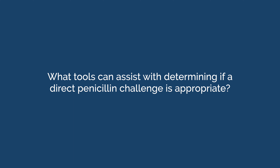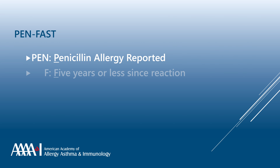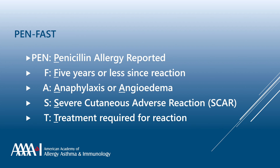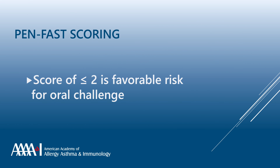There is a validated tool called PenFAST that assigns points based on history to determine whether a patient is suitable for an oral amoxicillin challenge. PEN represents a history of penicillin allergy; F represents five or fewer years ago; A represents angioedema or anaphylaxis; S stands for severe cutaneous reactions such as blistering, mucosal lesions, or ocular involvement; and T represents whether medical treatment was required. Each element is assigned a point value, and a score of two or less represents a favorable challenge risk.